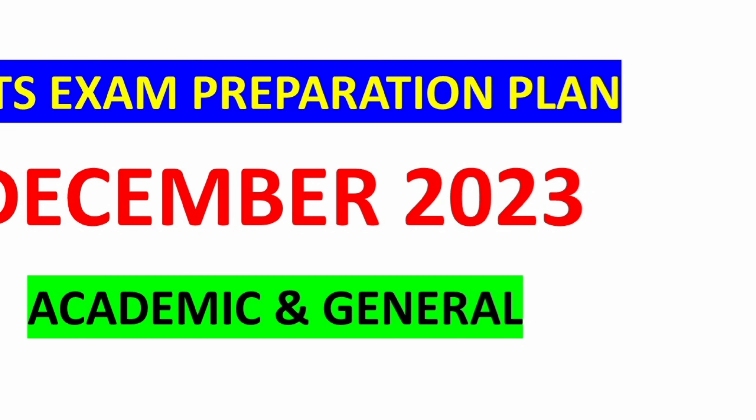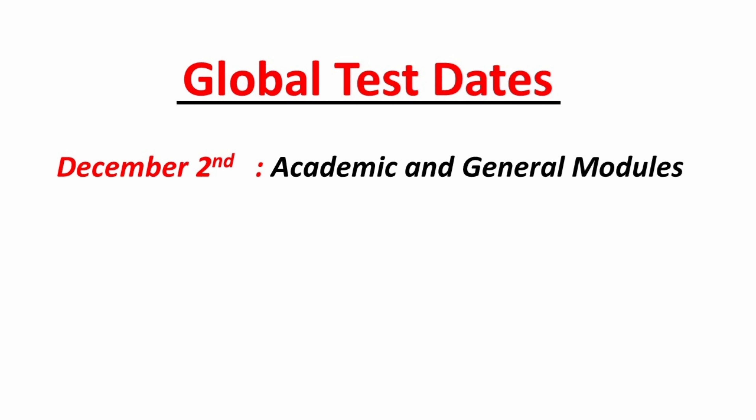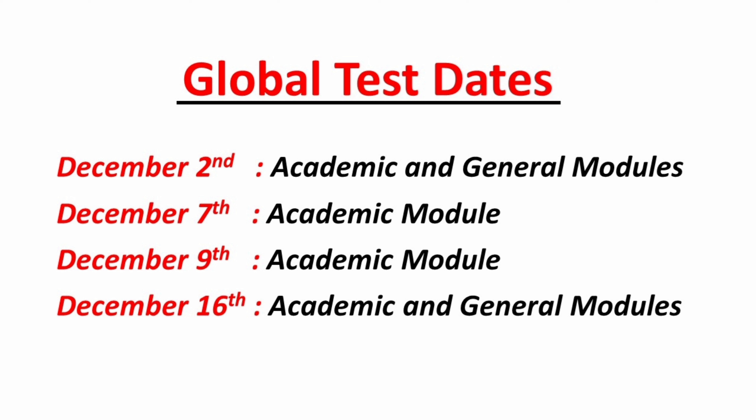Four global test dates are available for this month: December 2 for both academic and general modules, December 7 for academic module only, December 9 for academic module only, and finally December 16 for both academic and general modules. An extra test date might pop up on the official IELTS website. Stay tuned for our prediction videos for each date.